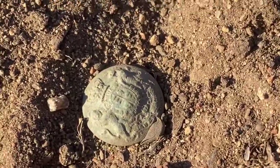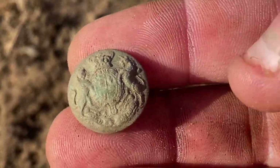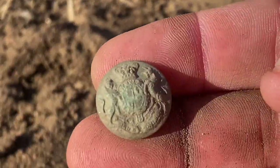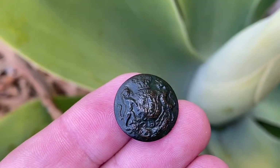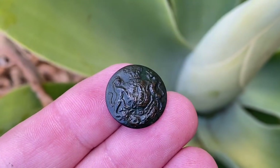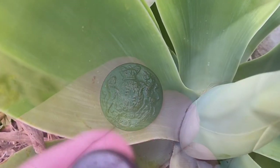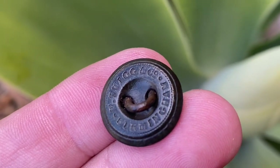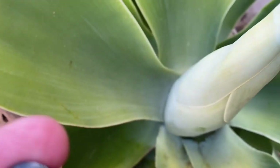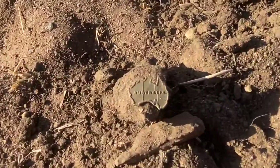Nice high tone — I flicked it out and it's a UK military forces general service button. That is awesome, it'll clean up and there'll be a maker's mark on the back. Here it is all cleaned up — it's a general service button, probably World War One. The Aussie soldiers wore these as well as the British, could be Boer War. On the back the maker's mark reads W. Twig & Co, Birmingham. Very happy with that.